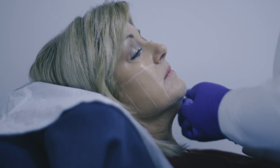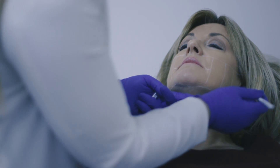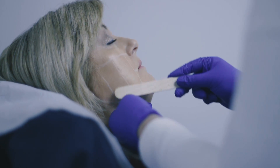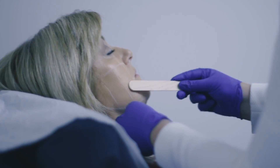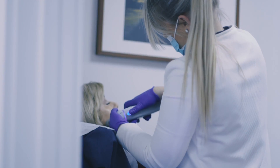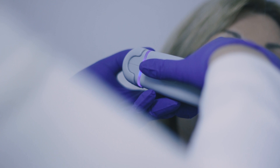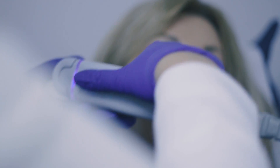Once we've marked out the treatment zones on the face and applied some ultrasound jelly, we can then move the transducer over the skin and send in the ultrasound energy. We can change the power of the ultrasound energy we send in and also the intensity to ensure that the treatment is as comfortable as possible.